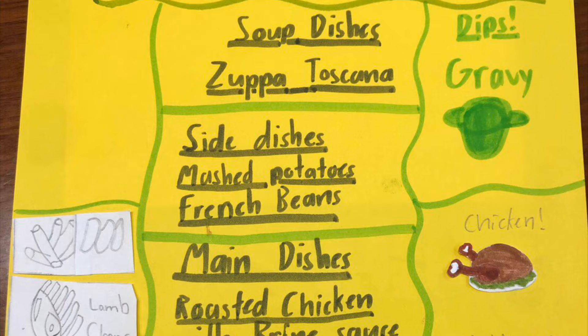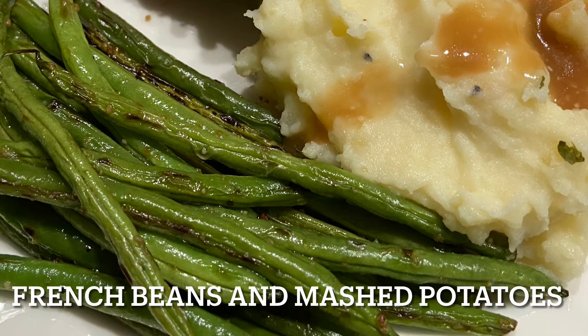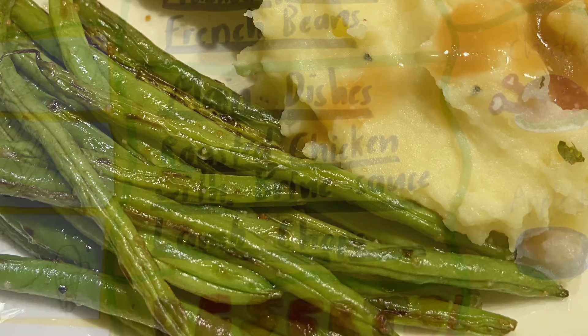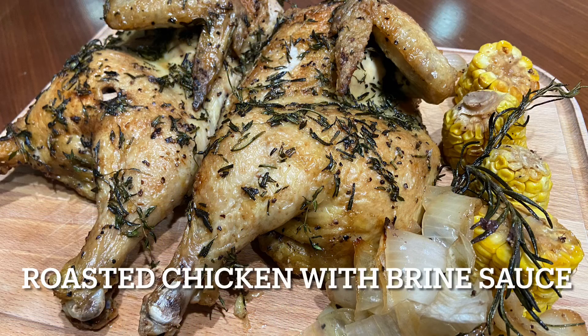French beans are very crunchy, which makes them very good. Mashed potatoes with gravy is also good. And for the meat, there's roasted chicken with brine sauce, which is very good too.